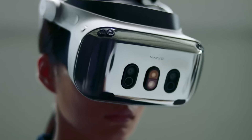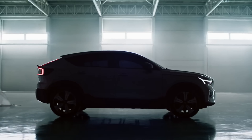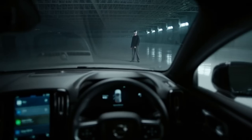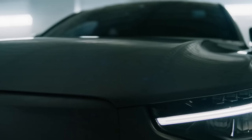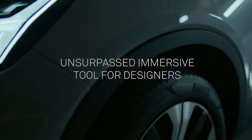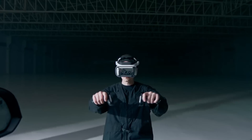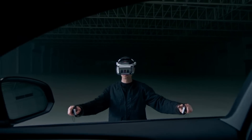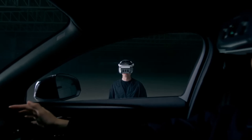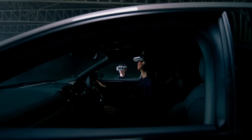For the first time in mixed reality headsets, it has gaze-directed, high-resolution automatically focusing cameras. At $9,990, you may get the XR4 Focal Edition, which has the first gaze-based autofocus camera system with better pass-through, perfect for individuals who want more advanced capabilities. At $7,990, you may get the Secure Edition, which is designed for highly secure workplaces.